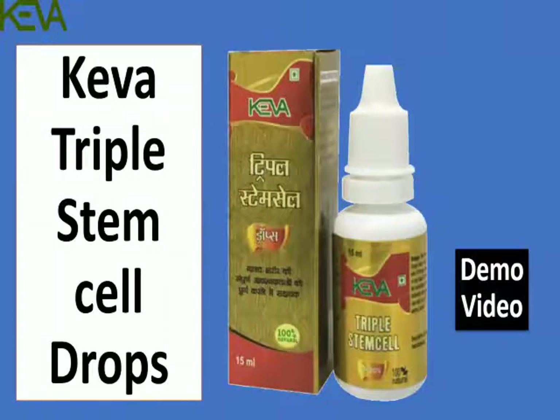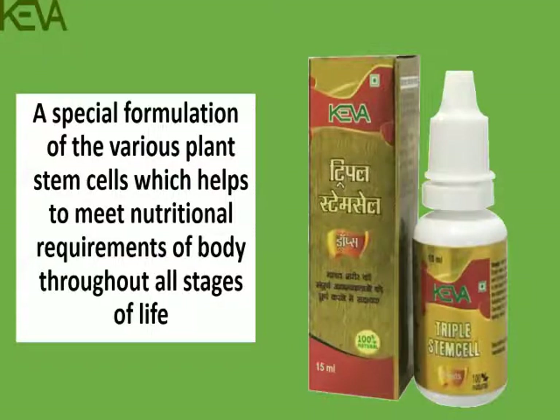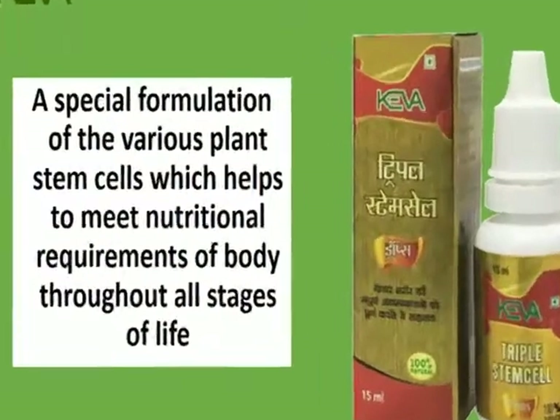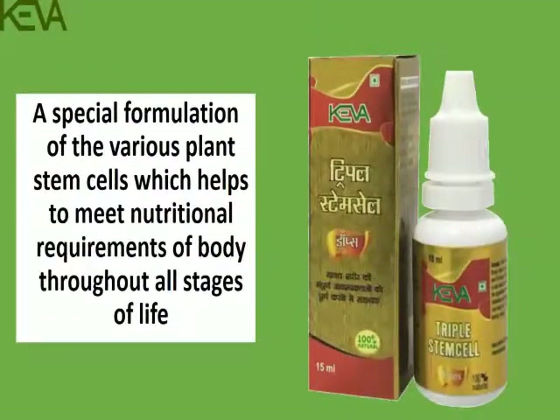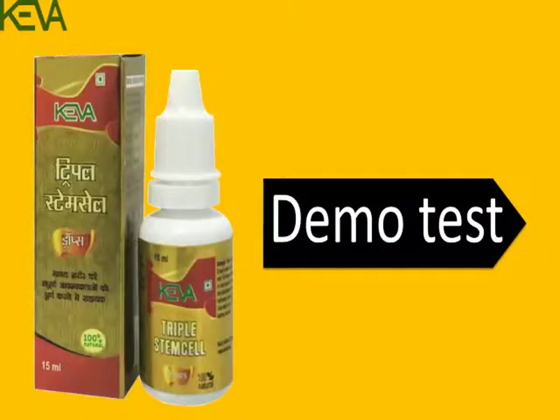Kiva triple stem cell drops is a special formulation of various plant stem cells which helps to meet the nutritional requirements of the body throughout all stages of life. Let us do a demo test to prove this further.